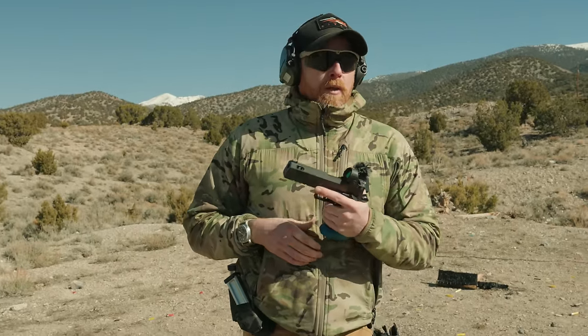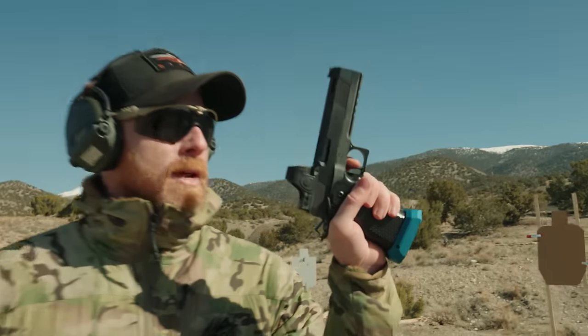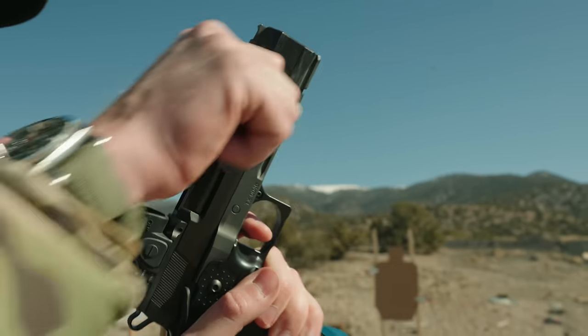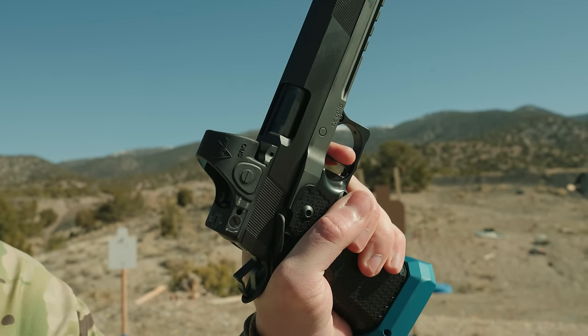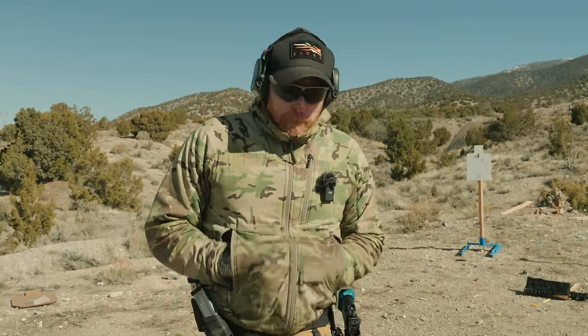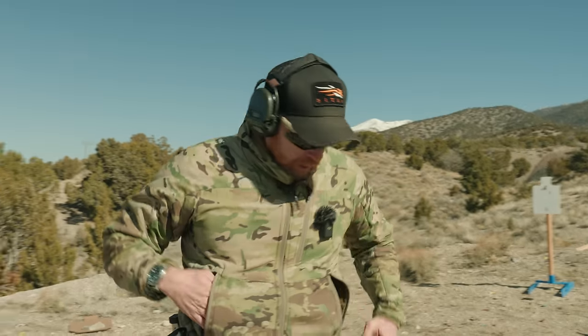The hallmark of 1911s and 2011s: grip angle and trigger. There's a standard little bit of play, which is basically every 1911 ever, and then it breaks right at about two and a half pounds with a super short reset. I don't say this lightly because I really love 1911s and 2011s — the trigger is perfect. It's not duty, it's not race — it's in this two-and-a-half-pound sweet spot where it's crisp and the reset is wonderful. A perfect trigger.